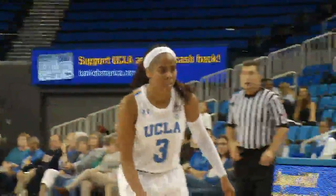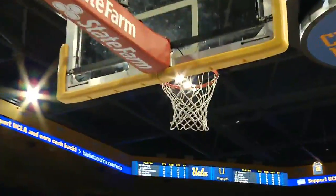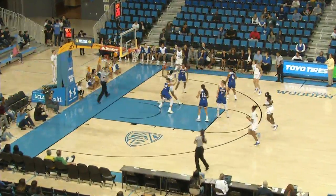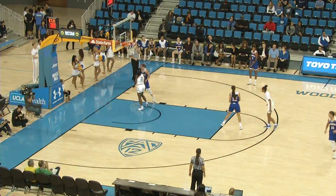26-13 Bruins with 2:40 to play in the half. Billings has it, tried the up-and-under move, it was denied. Back to Horvat — three is good! Deep three from the right wing by Chantel Horvat, she's got four tonight. Here's Billings on the feed from Horvat and the Bruins answer right back, 38 seconds to play in the second quarter.